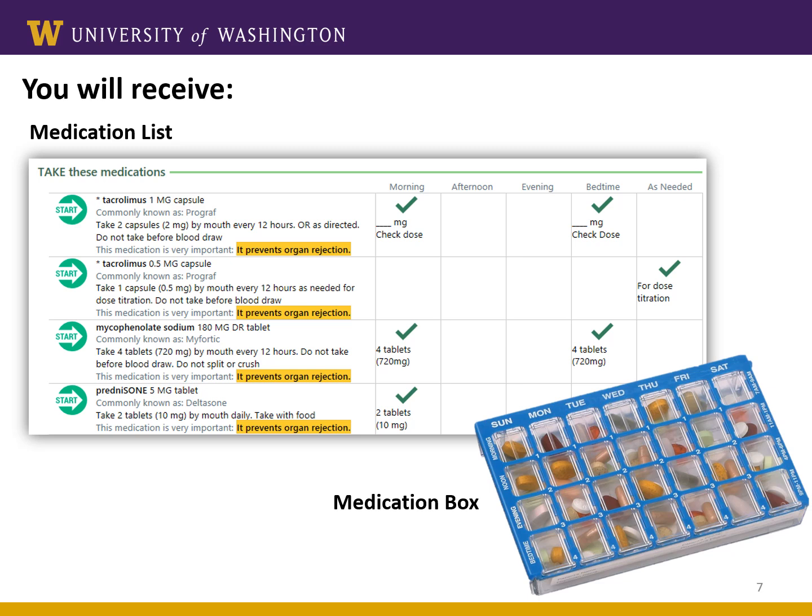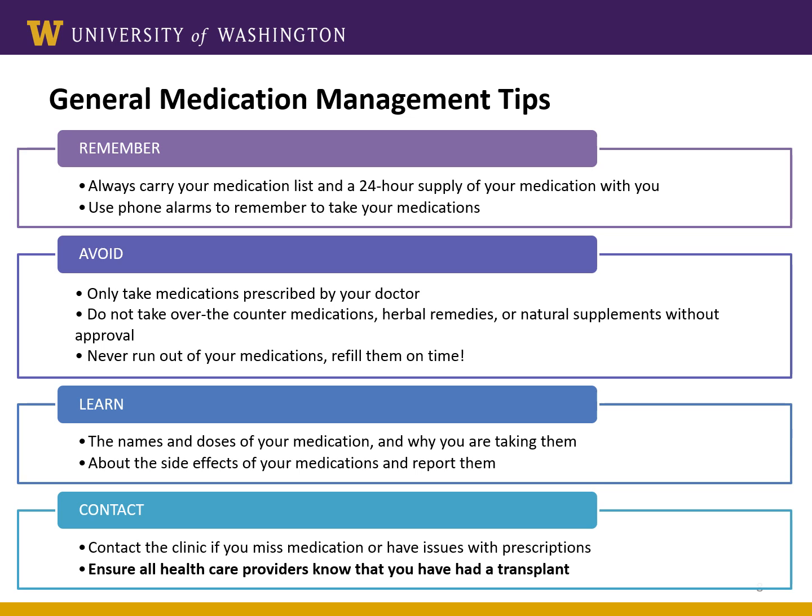Next, let's discuss some general medication tips. These are good rules to follow even now while you wait for your transplant. First, some tips to help you remember to take your pills. Please always keep a list of your current medications with you. You can prevent missing doses by carrying a 24-hour supply of medication with you at all times, just in case you aren't home when it's time to take them. Use phone alarms to help you remember to take your medications. The smartphone can be a useful tool — use it to take a photo of your medication list or a photo of your pill bottles, and set alarms on your phone when it's time to take your pills.